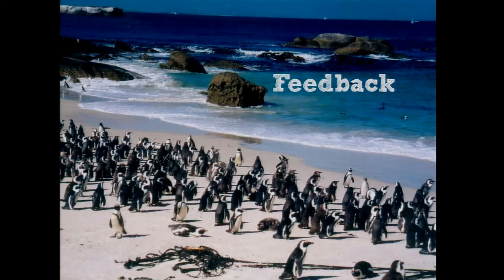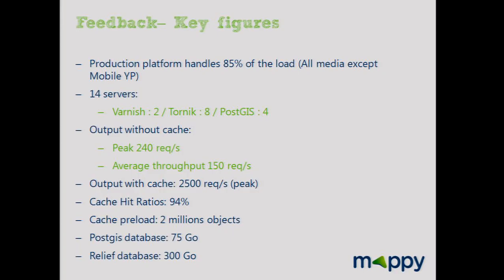Lastly, the feedback and some key figures. Today's production platform is up and handles 85% of the load. All Mappy media are on the new map, including the iPad app. The French Yellow Pages website uses the new map, and by end of year, the mobile application will too. We have 14 servers: two for cache, eight for the map engine, and four for the PostGIS database. We upload two million objects into cache.